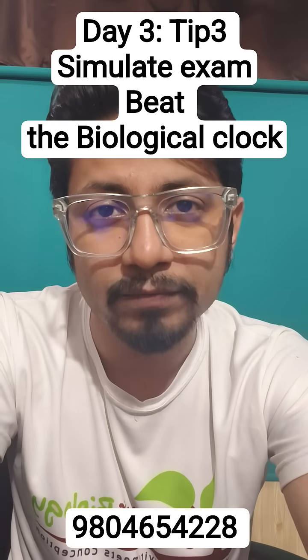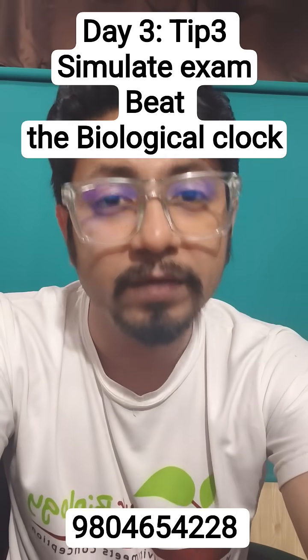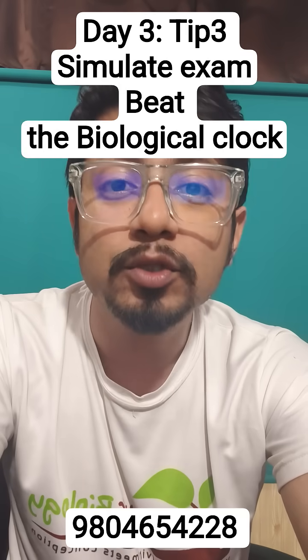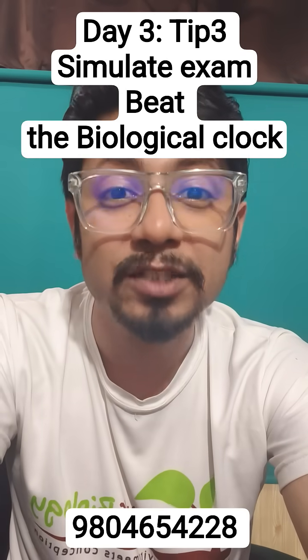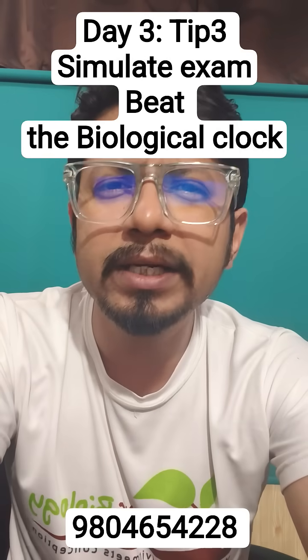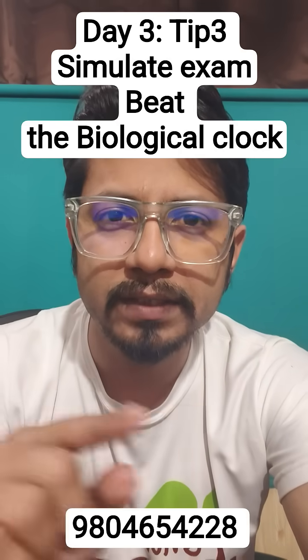Particularly if you have the morning shift, practice from 9 a.m. to 12 p.m. If you have the evening shift, try to solve it from 3 p.m. to 6 p.m. — to beat the biological clock, because that is exactly what you will be doing on the actual day of the exam.